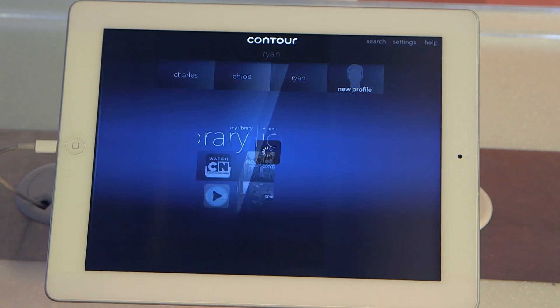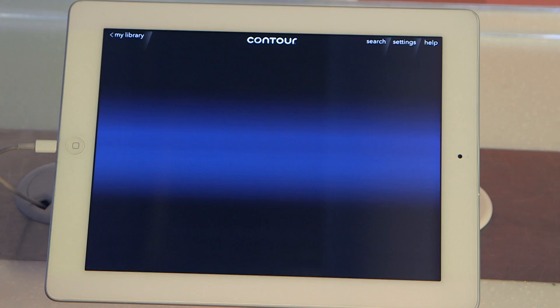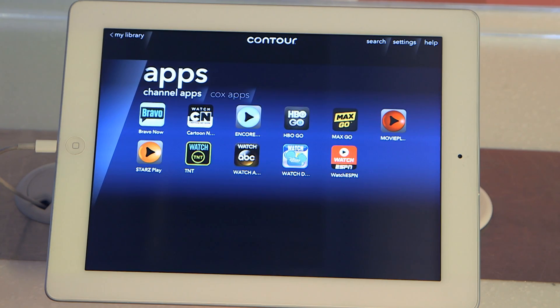So I can go into my Contour app, and over here in my library section, I have apps that I've already downloaded onto my iPad, and basically it makes it really simple and easy. It presents all my applications that are on my iPad right here in this window.